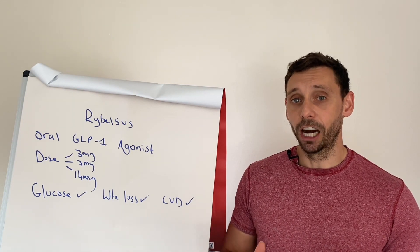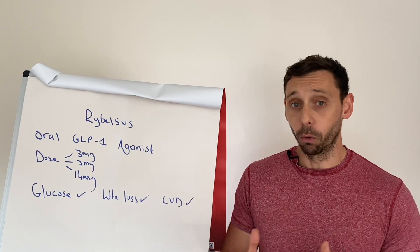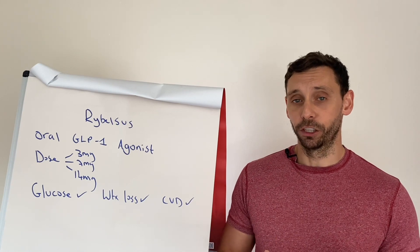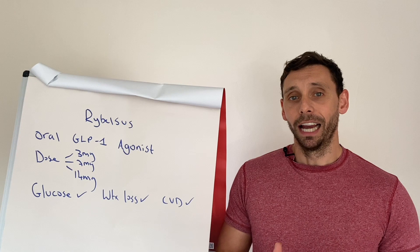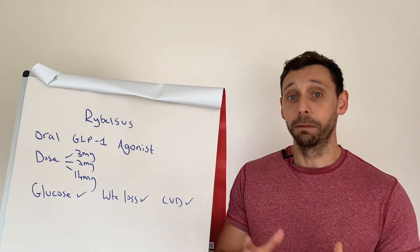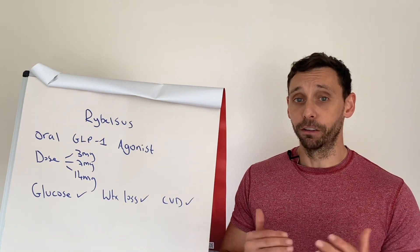Typically these medications come in an injectable format, and over the years they've come a long way. Initially they started off as a twice-daily injection to get the sufficient dose to have their effect. Then it went down to once daily, and now we're taking these once a week and still getting better results than we previously did. It's really coming on and it's an exciting area of development.